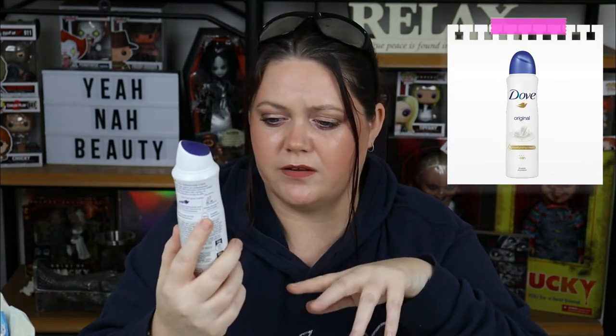I have the Dove Original 48-hour deodorant, which is the only deodorant I can use. I love this stuff — it's fantastic. If you've been here, you know I love it. Let's move on to what you definitely should not buy.